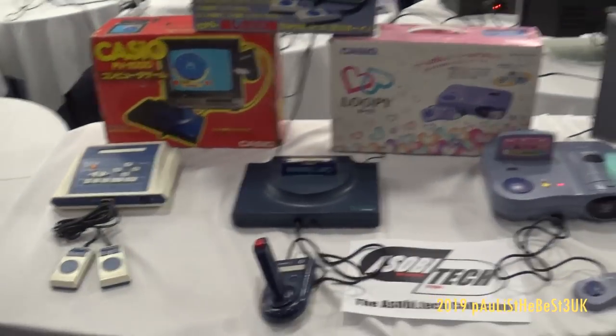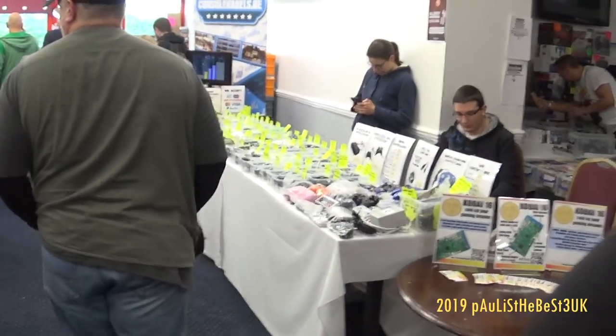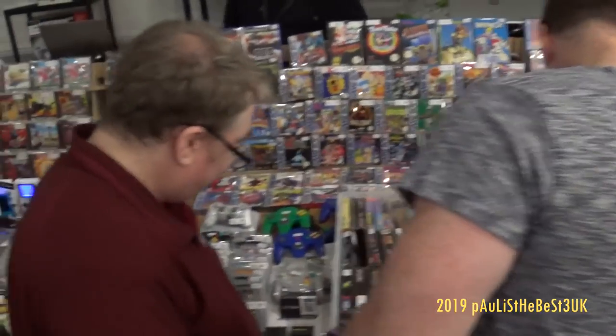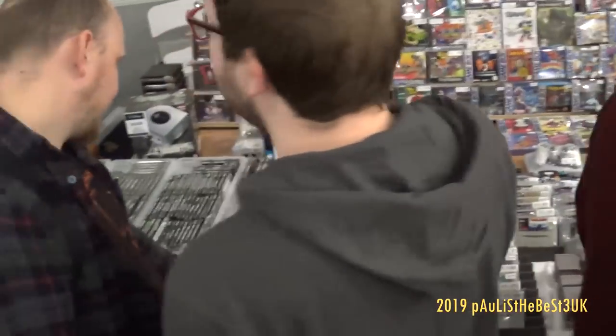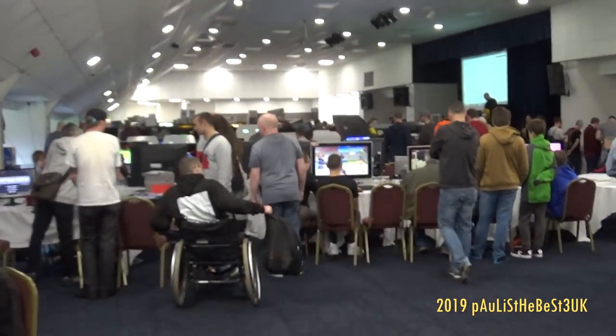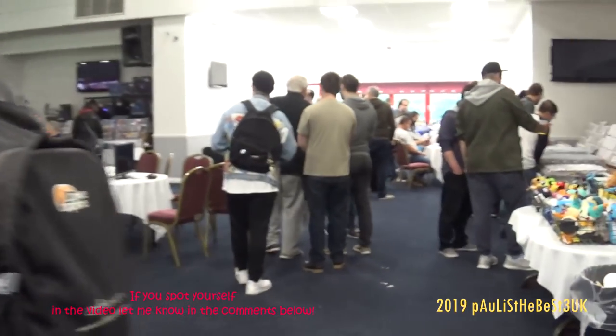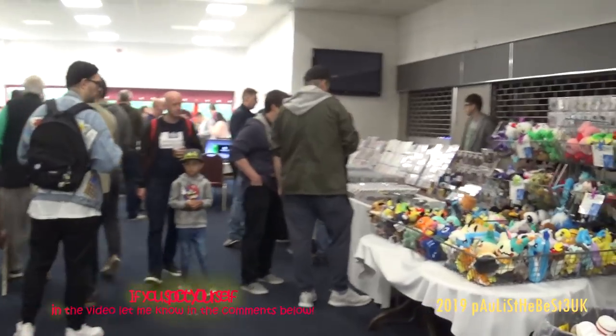The great thing about Retro Revival is you get to play on systems you might not be able to afford, like an Amiga 4000 — my all-time dream machine. I still want an Amiga 4000. I did try and play on it but unfortunately it was slightly not working today, but I did get to see it in the flesh.